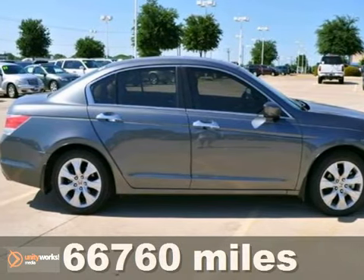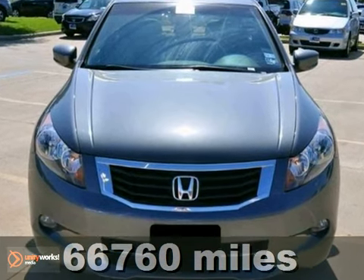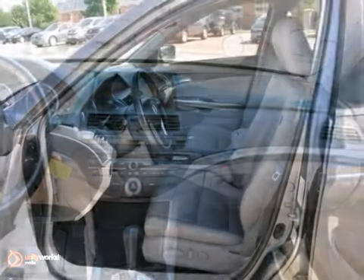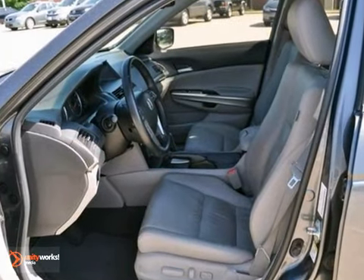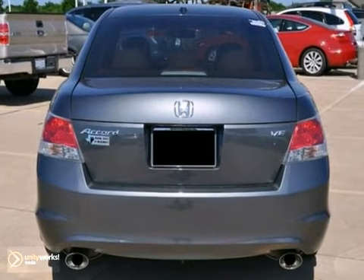This 2010 Honda Accord EXL features a 3.5 liter V6 engine with 5-speed automatic. This vehicle comes in polished metal metallic with gray leather interior, and it's covered by a limited warranty. It features power windows, locks and mirrors, multifunction steering wheel, and a CD player.